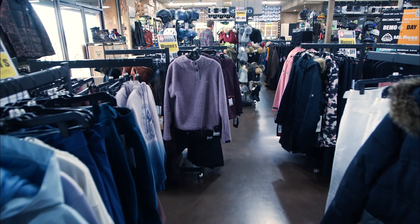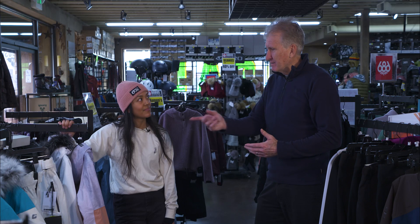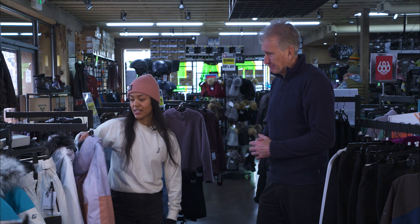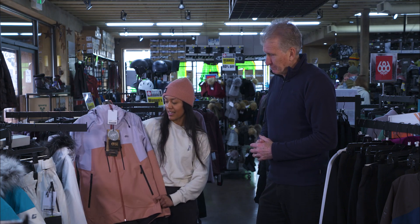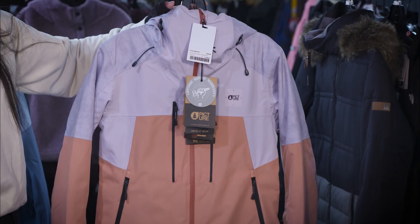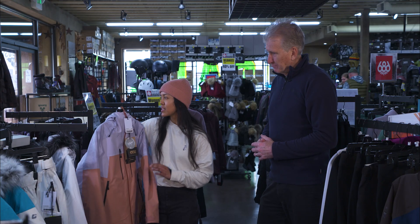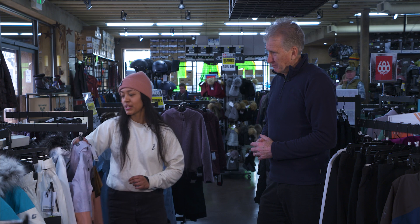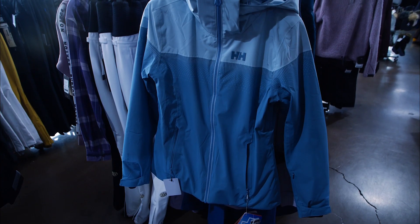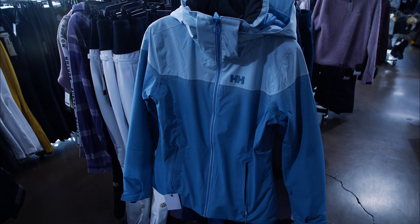Let's talk about some of the women's brands. We've got this Picture Exa jacket — really great shell, lightly insulated, good for those 20 to 30 degree wet days. Will keep you very dry. There's also a Heli Hansen shell, perfect for the wet days we've been having recently.